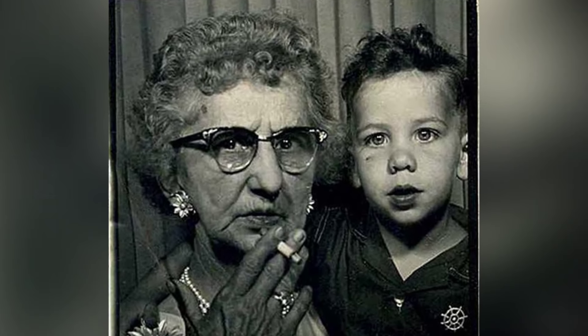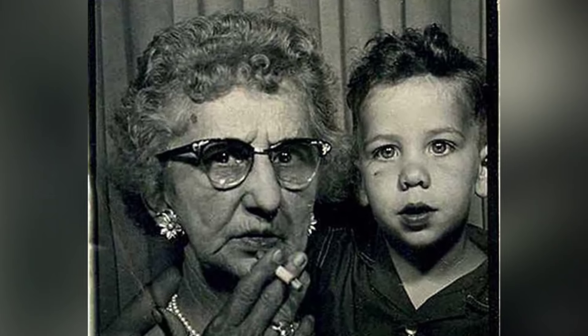Before cell phones, taking a selfie required figuring out how to work the timer on a film camera or using a photo booth.